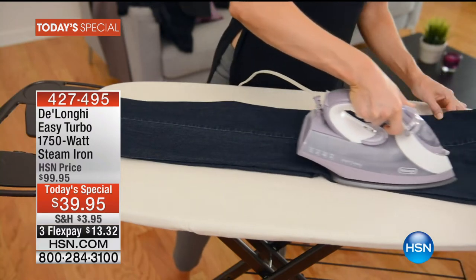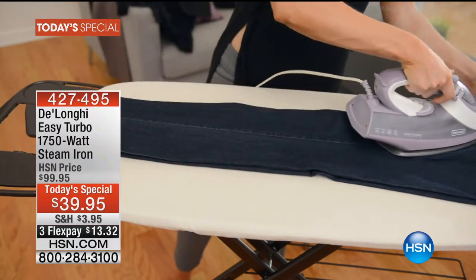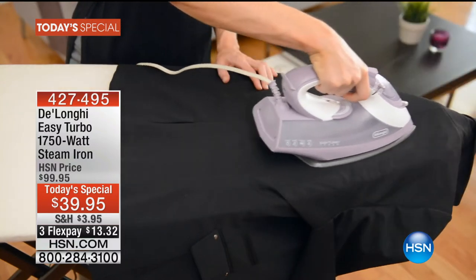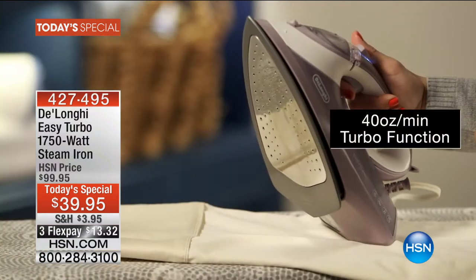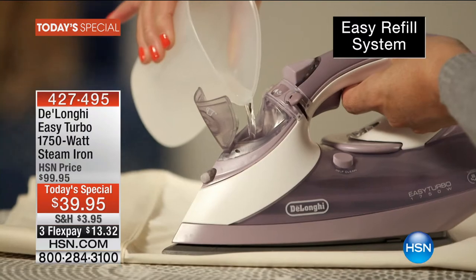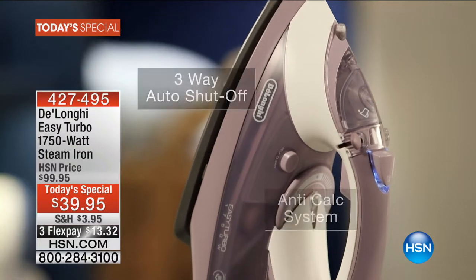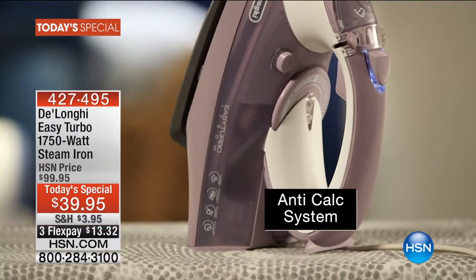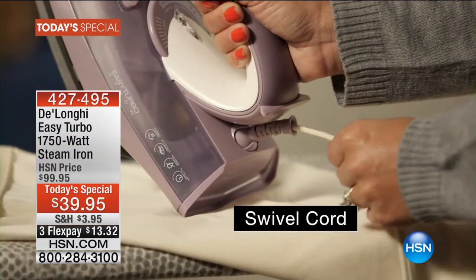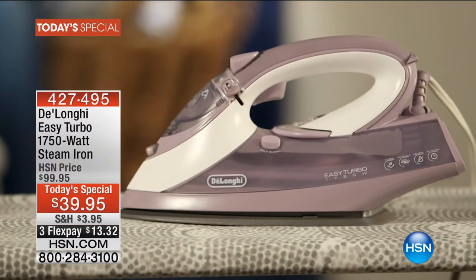This is amazing — the most powerful steam I've ever seen. 1750 watts, turbo-powered steam iron from DeLonghi, an amazing company over a hundred years old, a wonderful Italian company known for making appliances. It's supercharged and feature-loaded with five functions: dry, steam, turbo, spritz, and self-clean. It's anti-drip and anti-scale, so you won't have that white powder coming out of your iron.